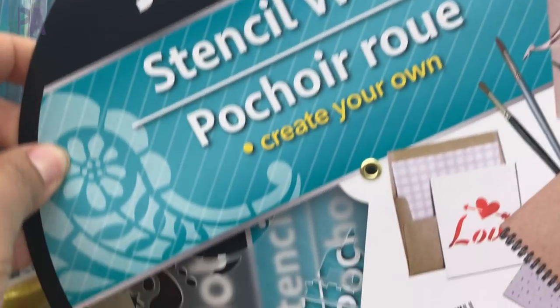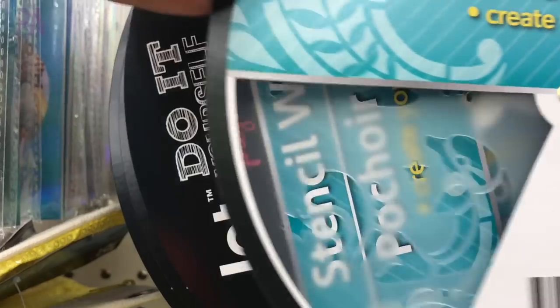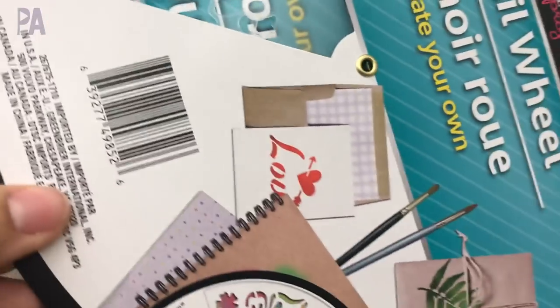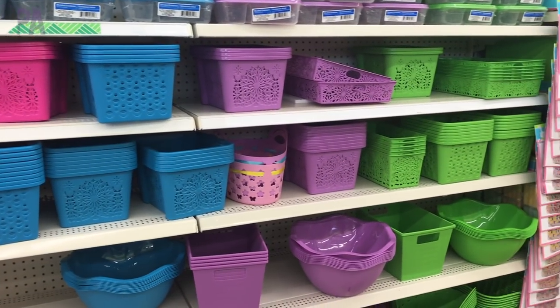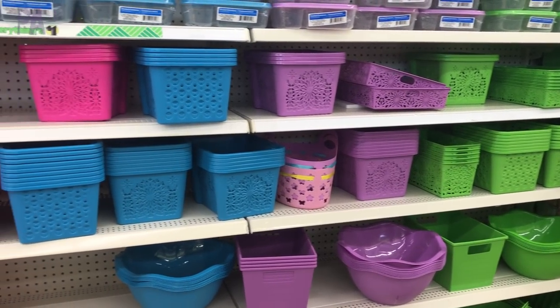Jot came out with a stencil wheel — I'm not quite sure why it's in a wheel — but there are several different styles to pick from: flowers, birthday themes, love themes, butterfly themes. It's just a wheel of stencils. And don't forget to check out all of the new storage containers — the new colors for spring are out. I'm liking the purple, of course.